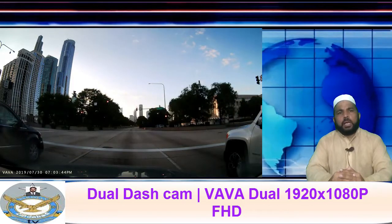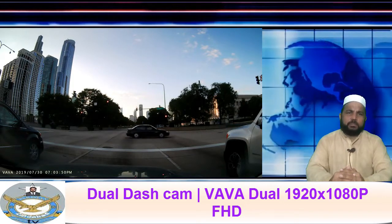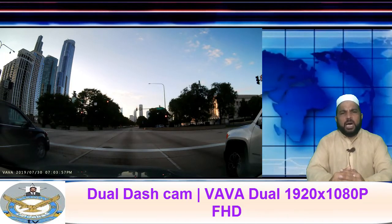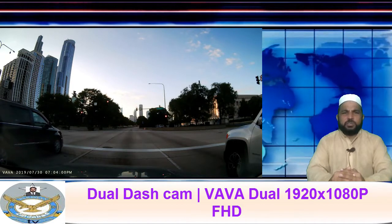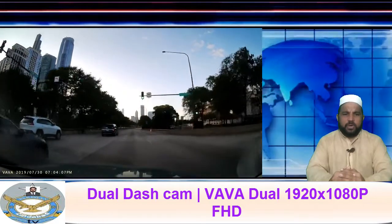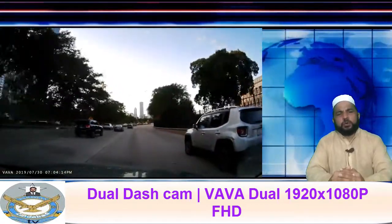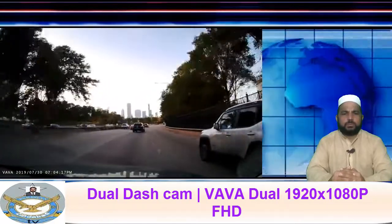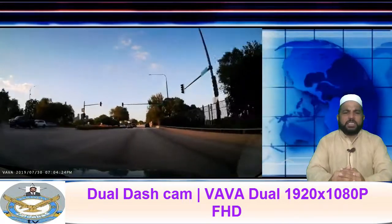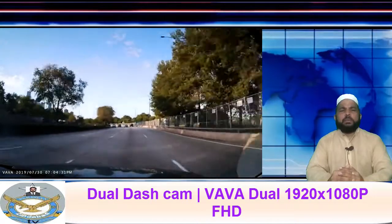Please friends, subscribe to this channel. Today we are introducing another product. This time, my product is priced at $134 — the Dual 1080p Dash Cam with front and rear camera. This is the camera's name.